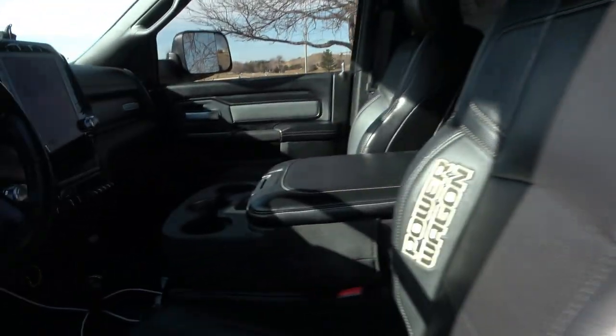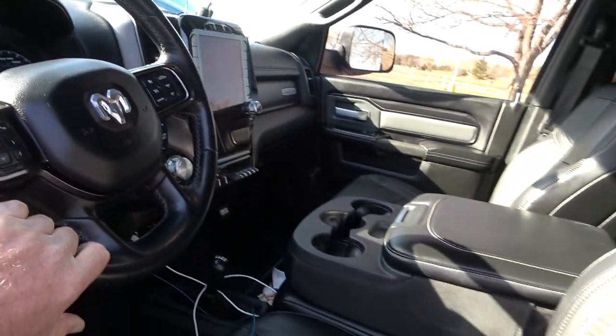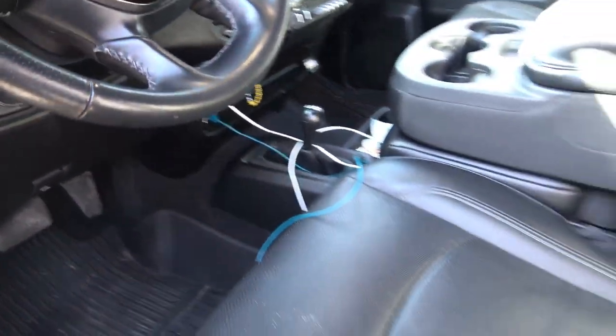When Ram first came out with the 12-inch screen, we were doing a live show and the Ram executive came on — and 30 minutes later they made their major announcement about it. The 12-inch is much easier to read than the old 8.4-inch. As for the knob shifter — there's some controversy, but it actually frees up space and removes the shift lever that used to block the air vent. It's easy to reach and more comfortable.